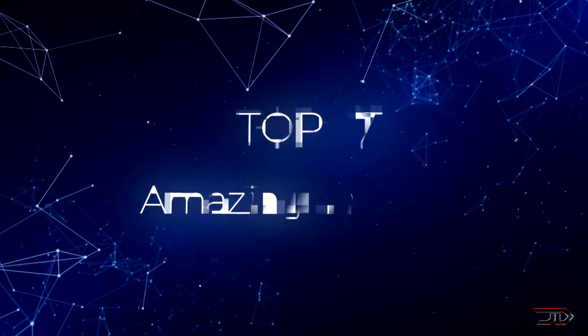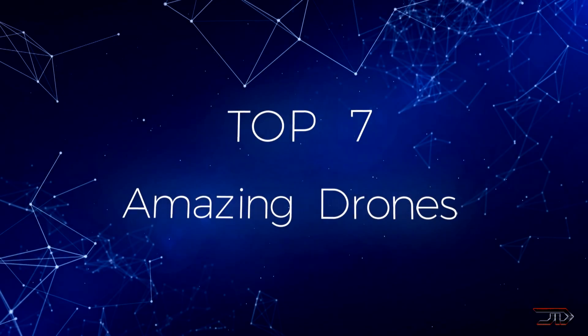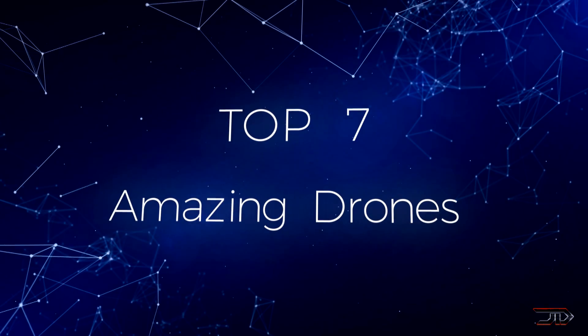The sky is the limit when it comes to drone technology. Let's take a look at seven unique and really impressive drones.